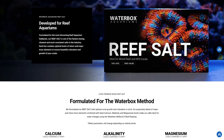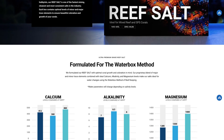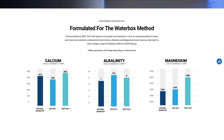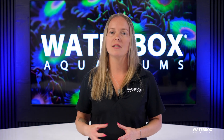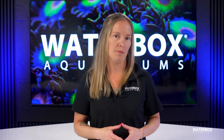Waterbox Aquarium's reef salt is a premium, ultra-clean synthetic reef salt formulated specifically for reef aquariums, providing balanced levels of calcium, alkalinity, and magnesium to support coral growth and meet most reef aquarists' target levels. This mix ensures consistency from batch to batch, making it an excellent choice to maintain a stable reef system. Stability is the key to long-term success in reef keeping, and starting with a high-quality salt mix gives you a solid foundation.